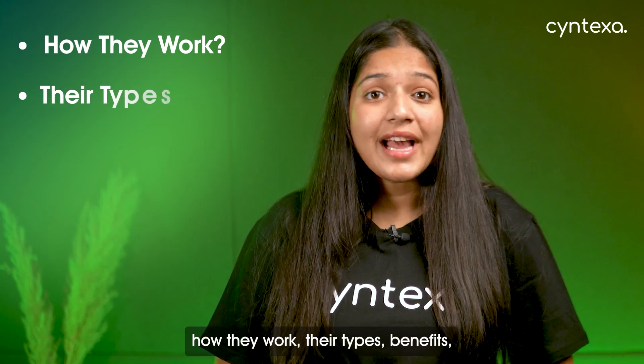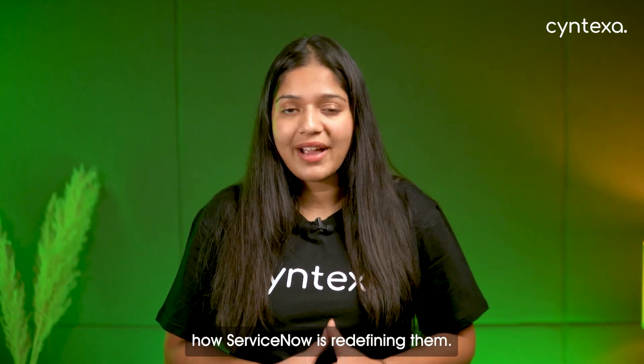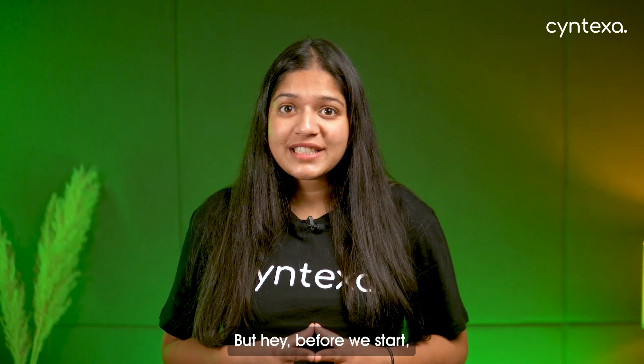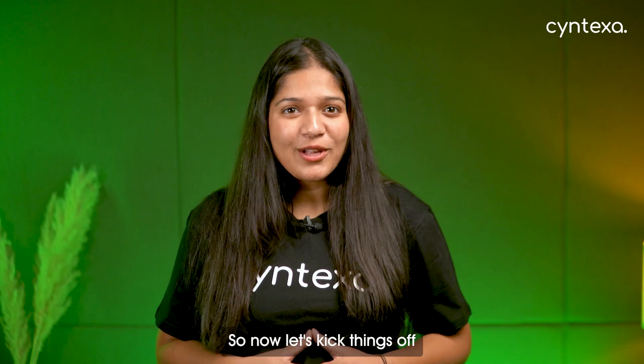Hello everyone! In today's video, we are diving deep into the world of AI agents — how they work, their types, benefits, and even a sneak peek into how ServiceNow is redefining them. Before we start, make sure to check out our ServiceNow playlist by clicking the card above. So now, let's kick things off with the basics.